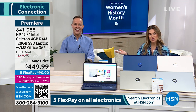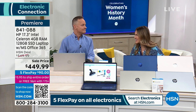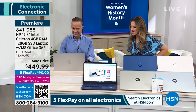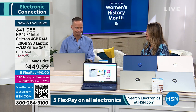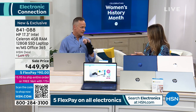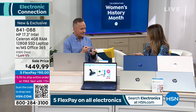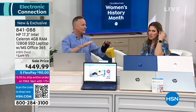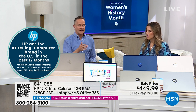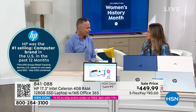Aaron Berger is joining me. This is really your forte and your expertise. I love when we can pair HSN with HP. HP is the number one selling computer brand in the entire country — that's huge. HP is also the number one selling brand period here at HSN.